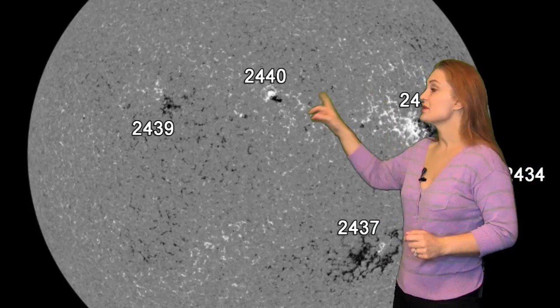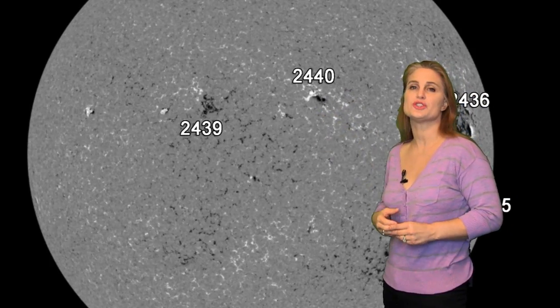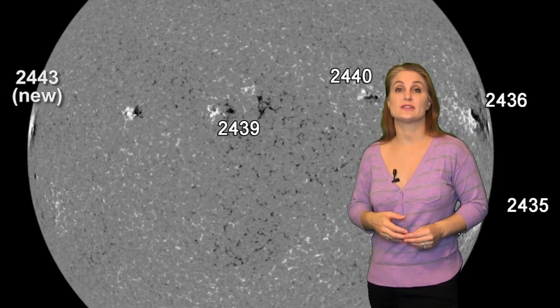But pretty much all eyes are going to be on that east limb region as it rotates into view. We don't really see much yet, but that's going to be changing in the next few days, and expect your flare activity to increase.